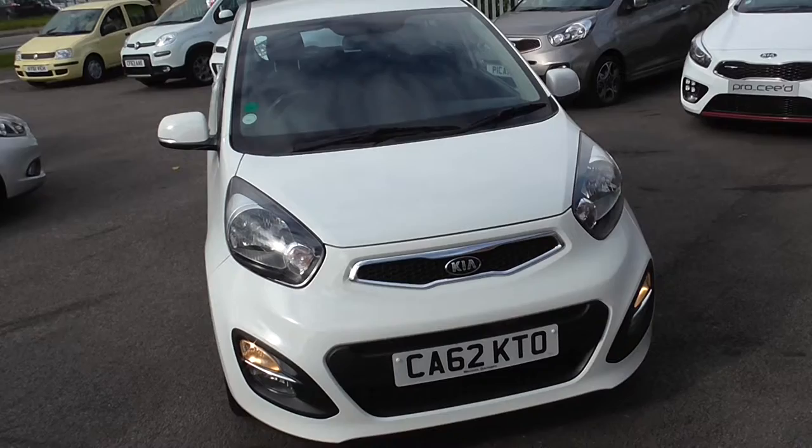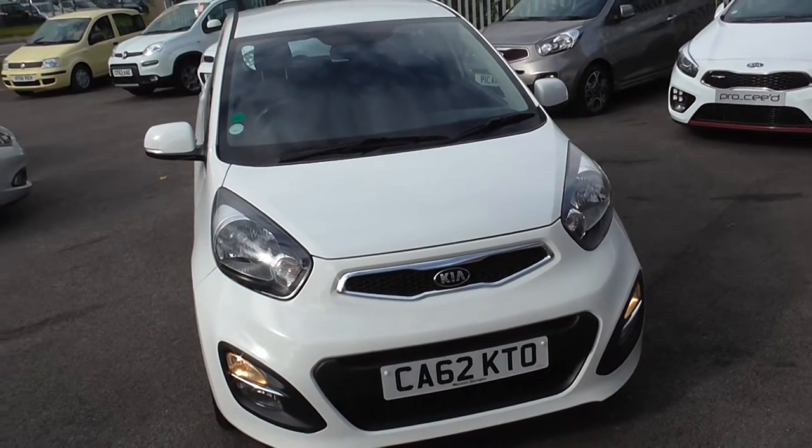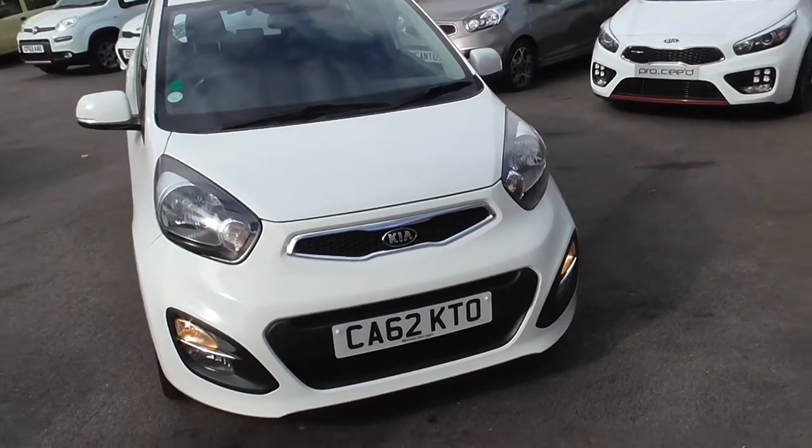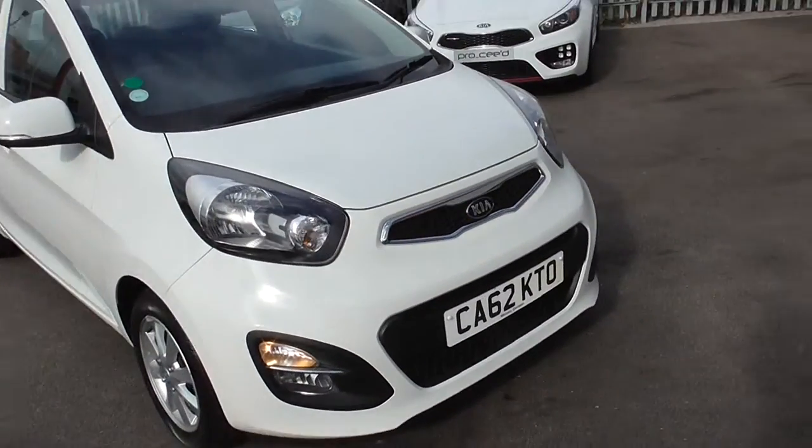Welcome to Wessex Garages, Cardiff, Nath Road. In front of me here I have a Kia Picanto, a 2012 model on a 62 plate, in white.